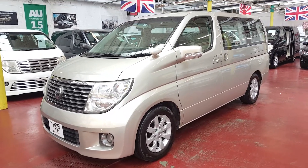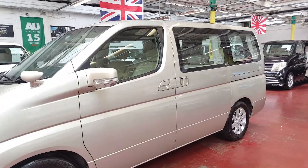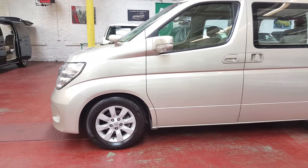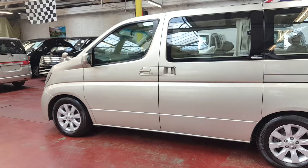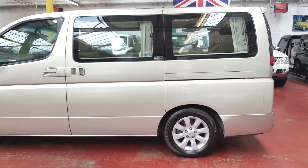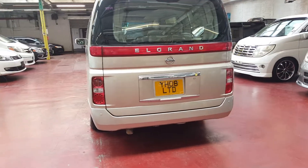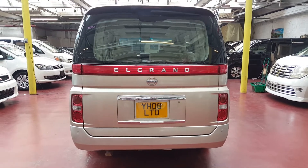We just took it in part exchange. It has quite a long MOT and we can basically drive away on the same day if you like the vehicle.